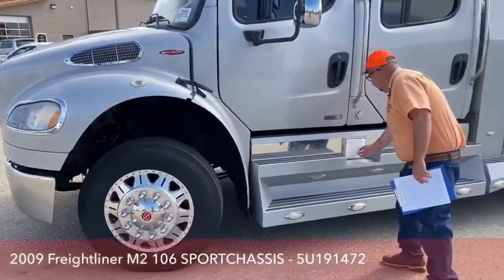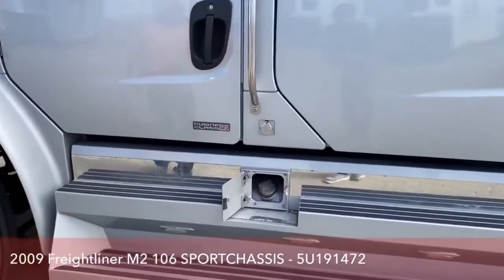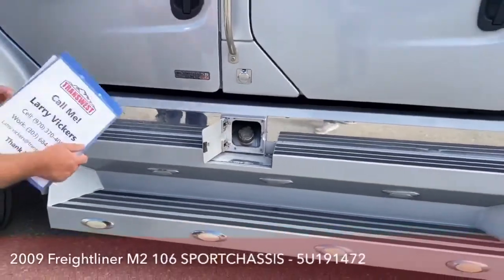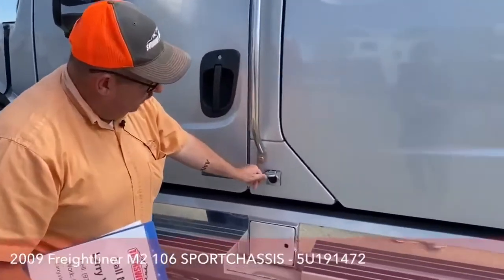It has two 50-gallon fuel tanks. Even though they are connected, as the truck sits here, they kind of balance each other out. However, you will have to fuel them independently. Under here is our block heater for the cold states or those winter months — when we want to plug that in at night, right there is where we do that.